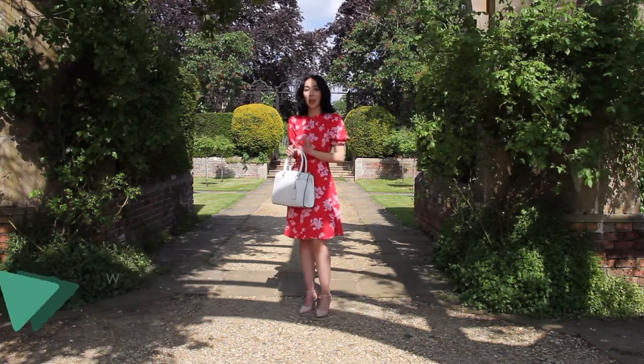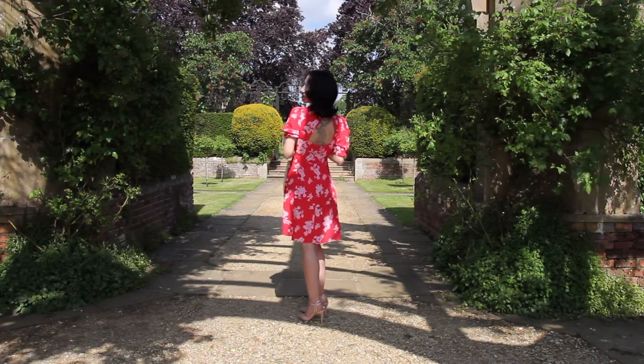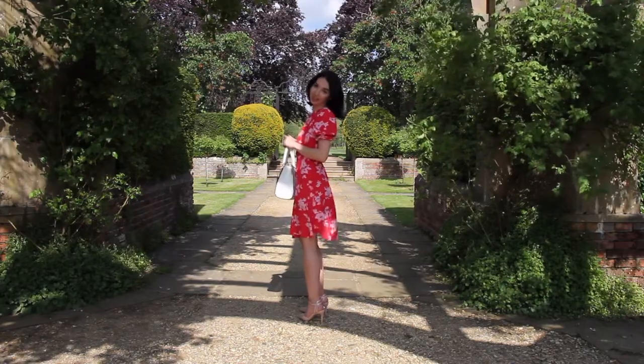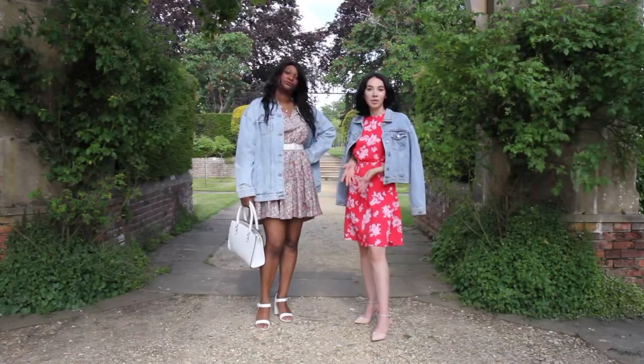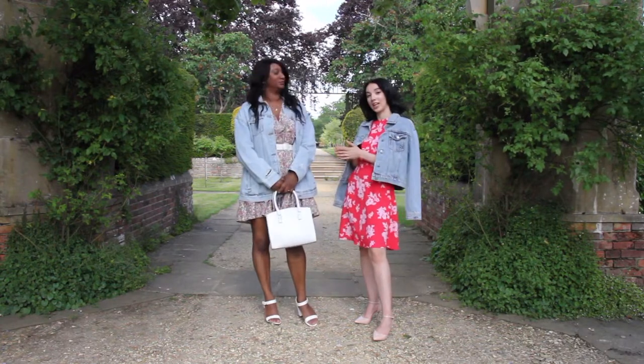And talking about the dress, there's something that adds a lot to it — these details at the back, perfect for a night out. We know a summer night can be a bit chilly, but don't worry because we've got you covered with our denim jackets.